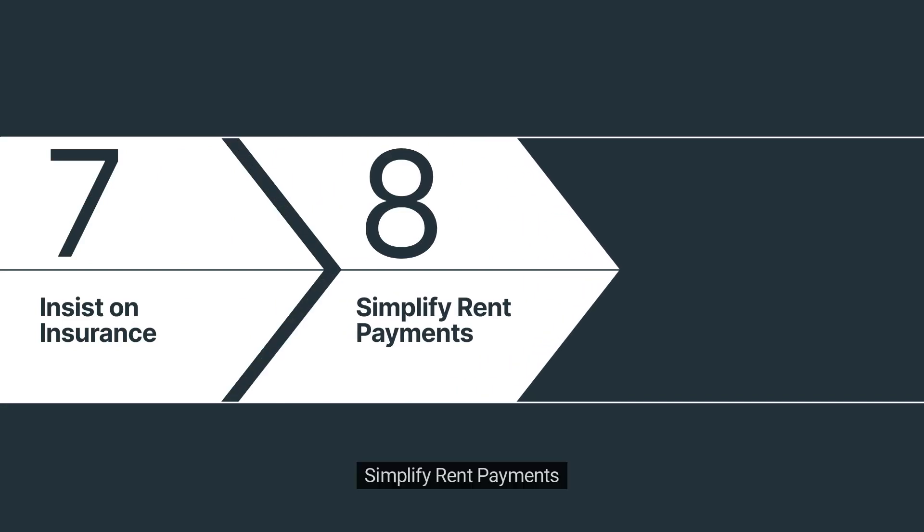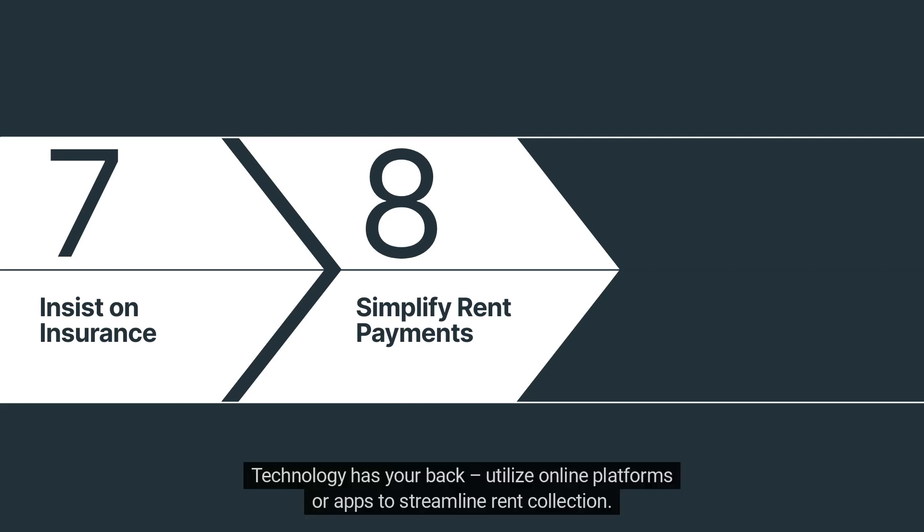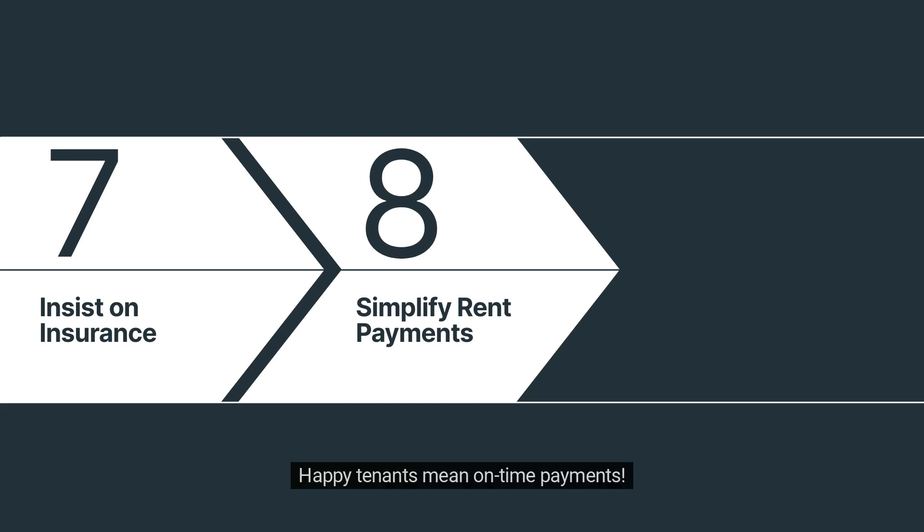Number 8: Simplify rent payments. Keep the rent flow smooth by making payment methods a breeze. Technology has your back — utilize online platforms or apps to streamline rent collection. Happy tenants mean on-time payments.